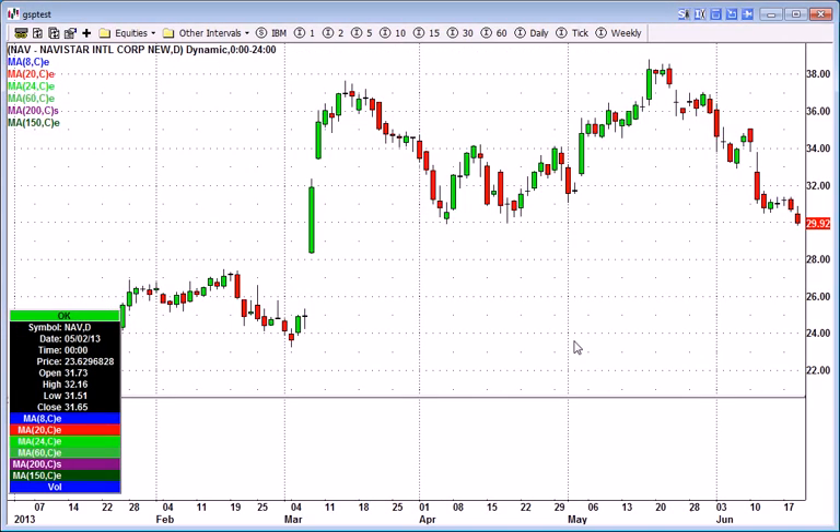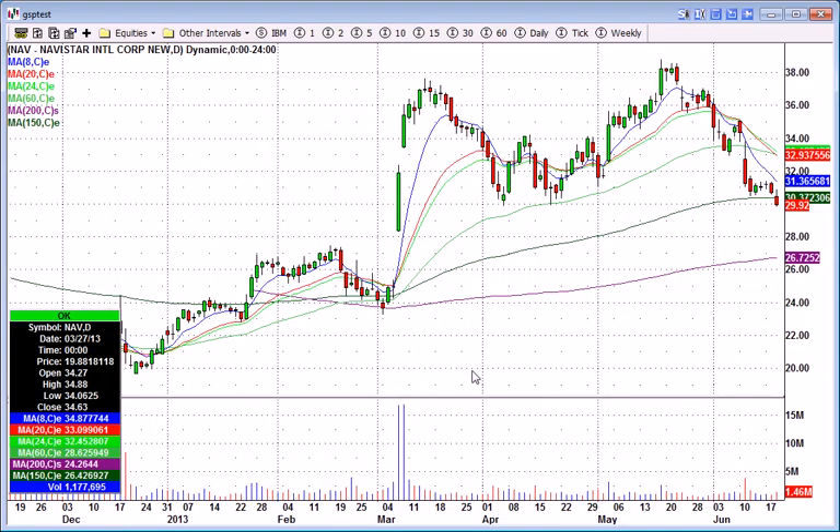NAV is somewhat interesting as a short. You can see after the gap up, it bounced off this area right around $30 and is kind of trying to sneak below it. Generally the first push might fail, so it's going to have to be an intraday proper setup. I do kind of like this little bitty flag here when it came down near $30 — that's a nice little pause and we might get some downside momentum.